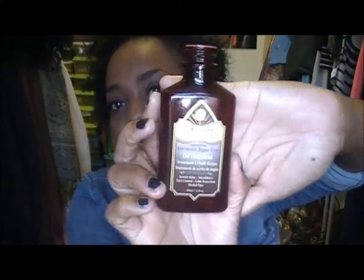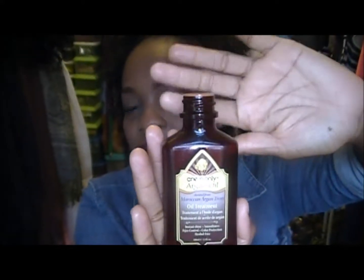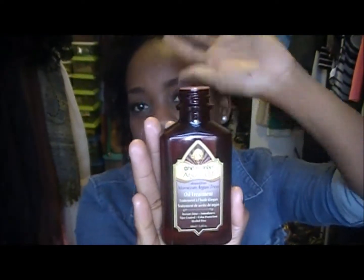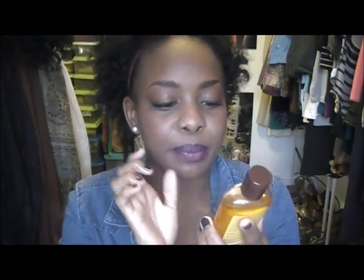Then I seal with the one and only argan oil. The cap broke when the bottle fell, so that's why it's like this. I also seal with Trader Joe's 100% pure jojoba oil.